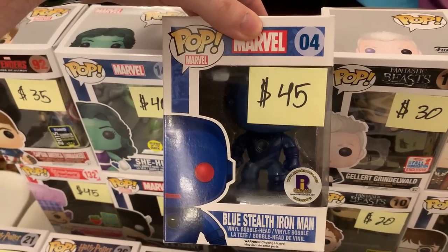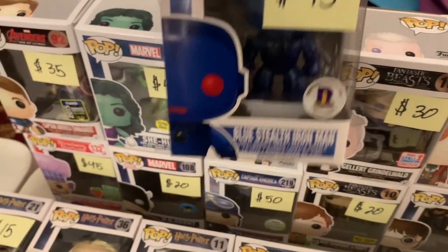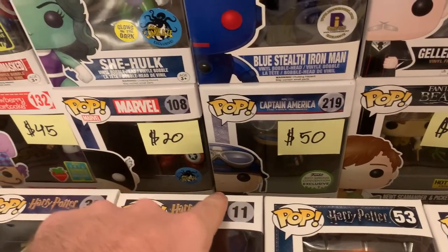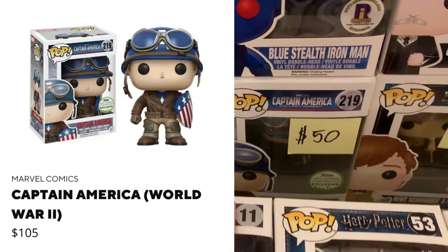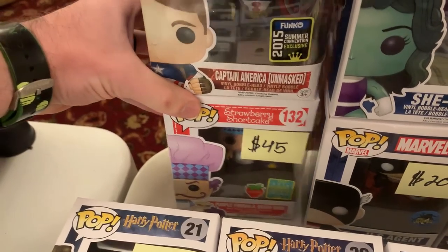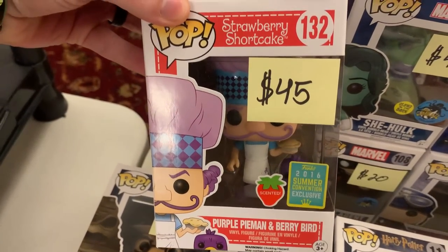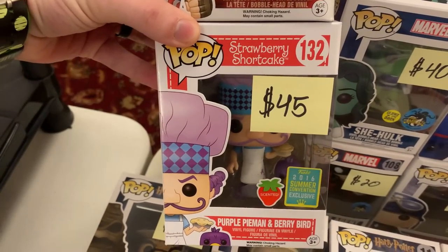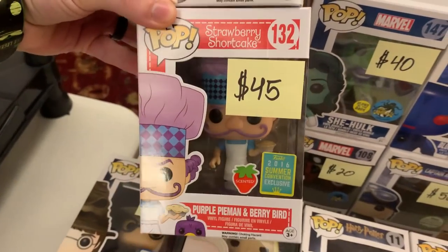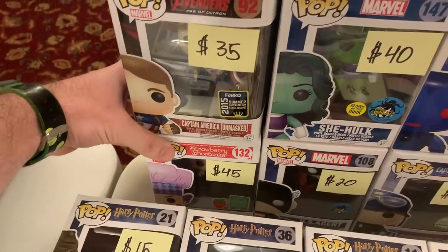We also have a Blue Stealth Iron Man — this is a Rhode Island Comic Con exclusive from 2014. And that's actually been one I've been trying to hunt down for a while. Down here, we even have a World War II Captain America from 2017 Emerald City Comic Con. U.S. Agent — looking forward to seeing him in the Thunderbolts movie. And then we have Purple Pie Man and Berry Bird from the Strawberry Shortcake line — that is just a really unique one that you don't see very often. I might grab that one as well.